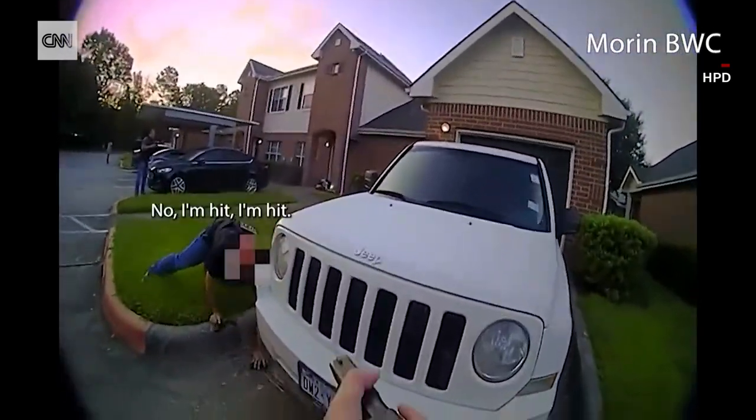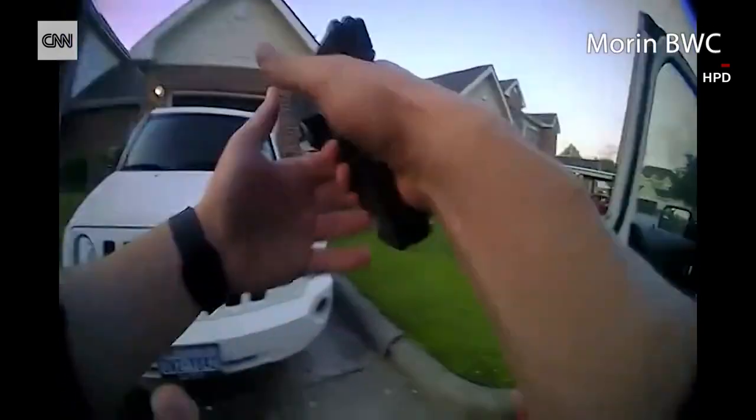'You good? You good?' 'No, I'm hit. I'm hit.' 'Let's go get Bill! Somebody get Bill!' What was your reaction when you found out what this criminal had in his hands? Disgust, disbelief, anger.